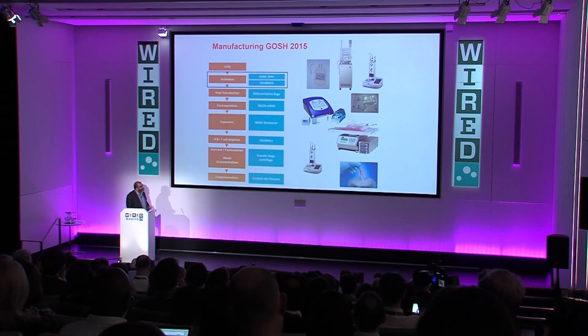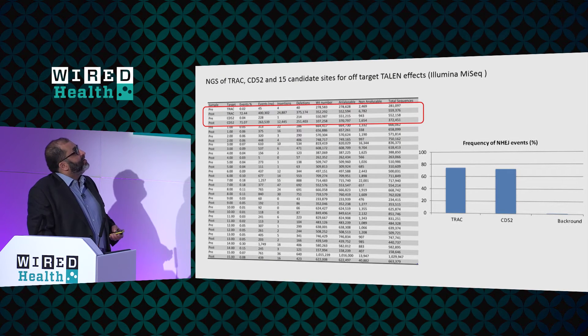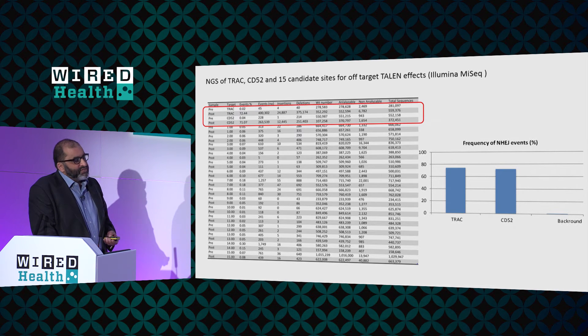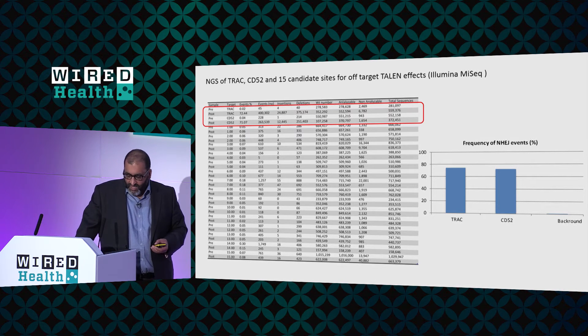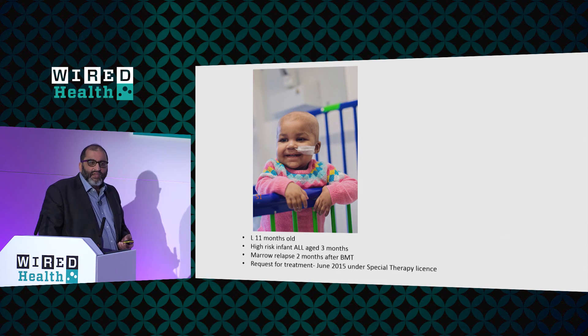At the end of that process, we had a product that we could see in our experiments was very efficacious — killing all the tumours we challenged it with. When we looked using high-throughput sequencing, we could see very efficient genetic changes at the two sites we wanted, with 70% to 80% modification of these cells without any further processing at those two sites. And when we looked at a whole list of other sites, we don't see any other modifications — so very specific changes to make these cells universal, so we can give them to any patient. We had been planning to start a phase one trial, but taking that through approvals was going to take another year or 18 months.